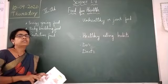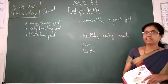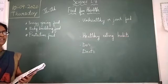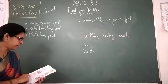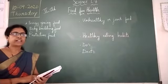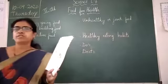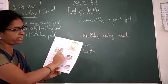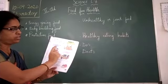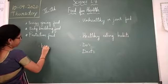We also learned about the food we take in a day. We take different types of food at different times of a day, like breakfast, lunch, and dinner. The food we eat at a fixed time is called our meal. So in the morning, you can see the clock here — that is early in the morning, at 7 o'clock. The food we take early in the morning is called breakfast.